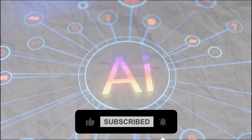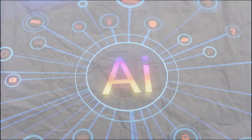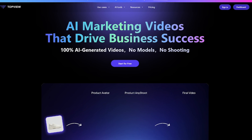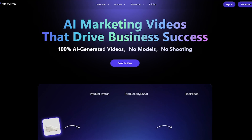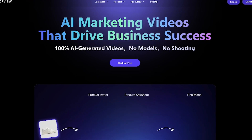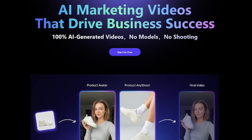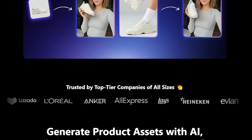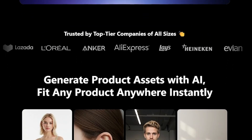Welcome back to Liqui AI, where we test and review the smartest AI tools powering the next generation of creators and brands. Top View is an AI-powered video generation platform built for marketing. It creates product videos using realistic avatars and AI tools, so you can promote anything from fashion to tech without hiring talent or doing a single shoot.